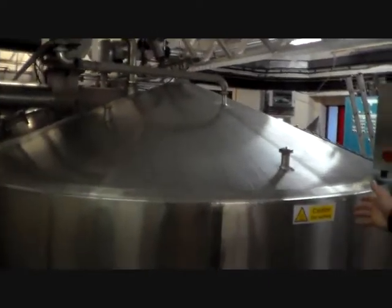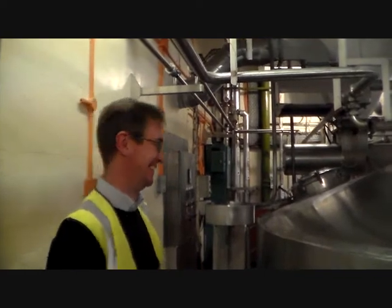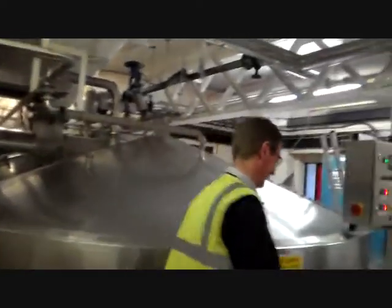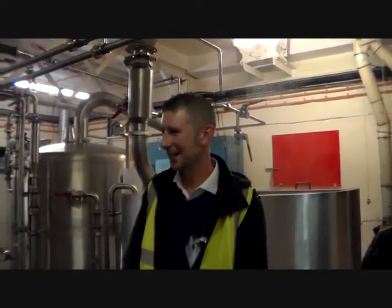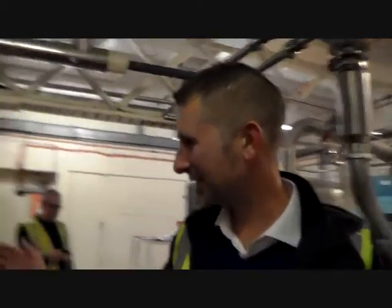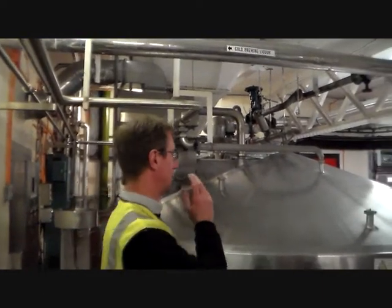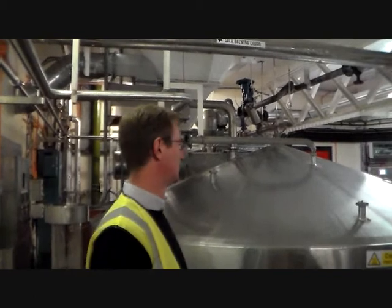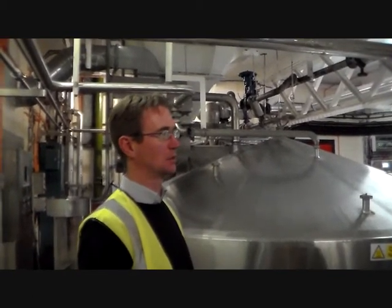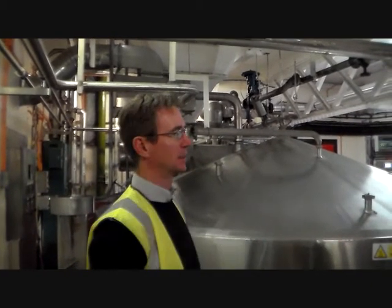Bill explained how many gallons this holds. And there's the fire alarm going off — nice alarm just to keep you awake! So we're on to the mash tun — this is our biggest mash tun, that'll hold seven and a half tons of grain. We produce, depending on the grain in the beer, up to 250 barrels in a single brew, compared to 10 to 50 barrels for a small brew.